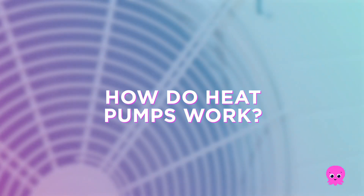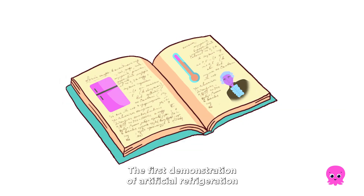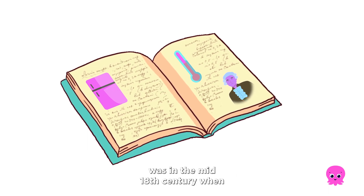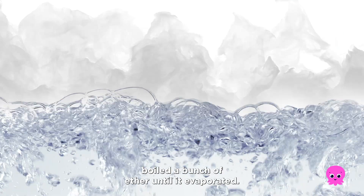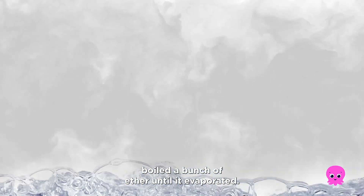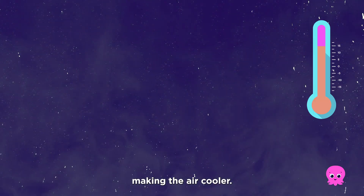How do heat pumps work? Let's go back to the humble fridge for a moment. The first demonstration of artificial refrigeration was in the mid-18th century, when Scottish professor William Cullen boiled a bunch of ether until it evaporated. The ether gas absorbed heat from the surrounding air, making the air cooler.